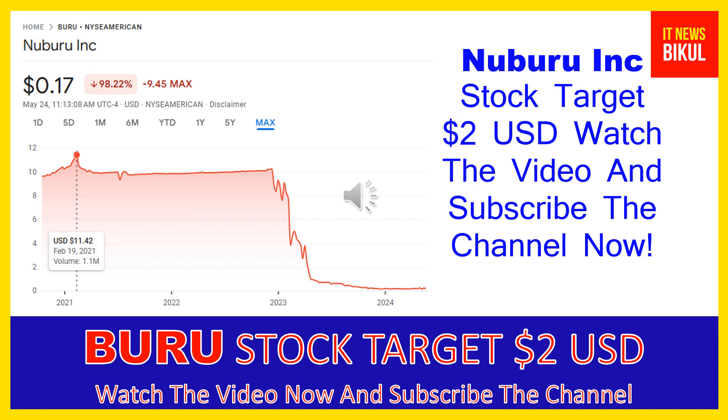Nuburu Inc. engages in high power, high brightness blue laser technology business for welding and 3D printing industries worldwide. The company offers Nuburu AO150 and Nuburu BL. Its products have applications in battery, e-mobility, consumer electronics, and 3D printing metal systems.